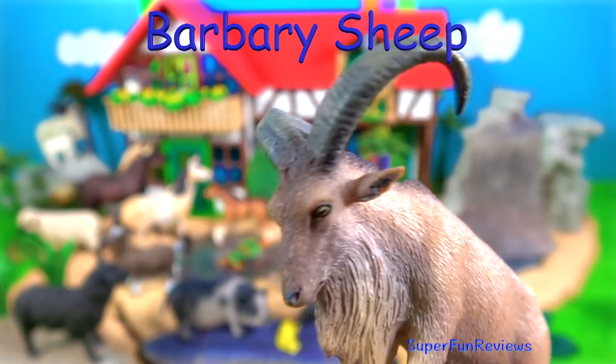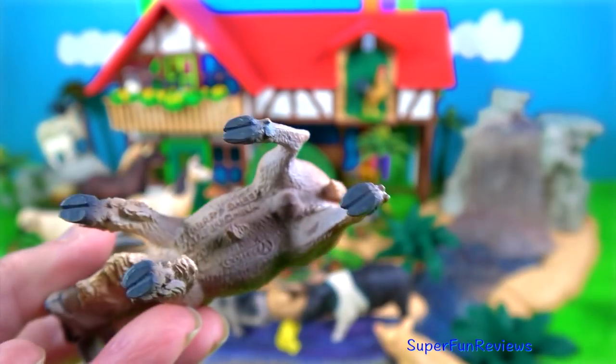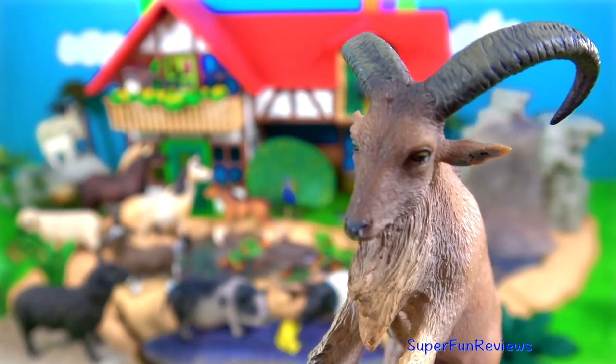The Barbary sheep. They're naturally found in northern Africa, in dry rocky mountainous areas, and are very agile at jumping from stone to stone and climbing up steep inclines. The males have longer horns than the females.